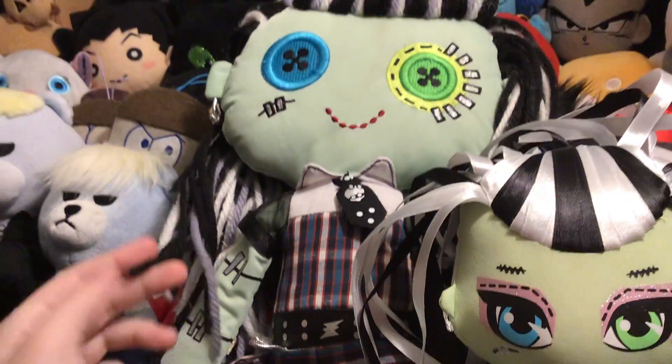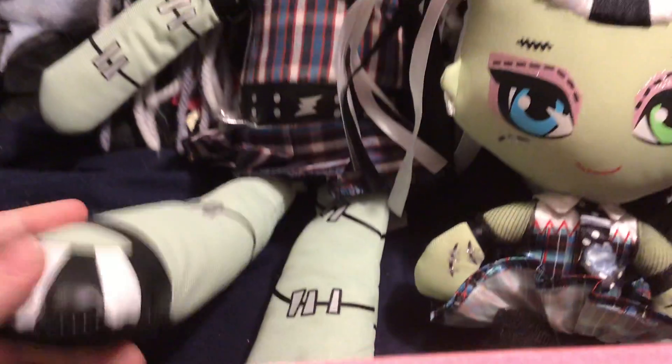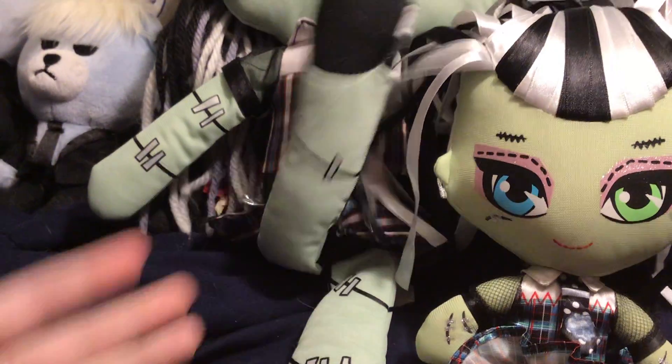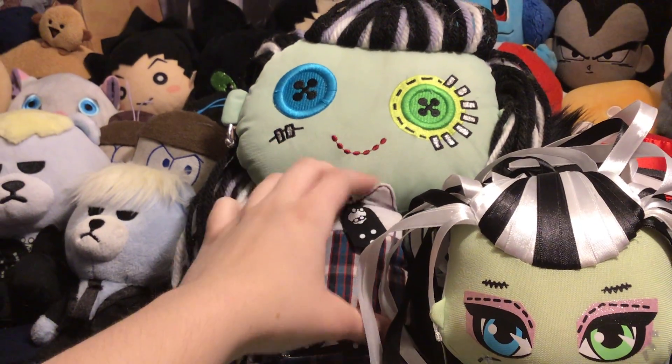The original one also has stringed hair. This is just a bigger version that came with a blanket. The bigger version has legs that are very stringy, like floppy. I think the legs on the original Mattel one might be floppy, but the Franco one has very floppy limbs. This one is very floppy, too.